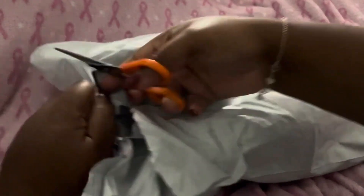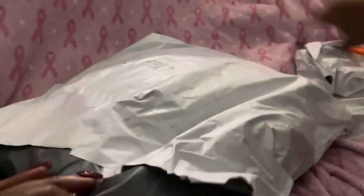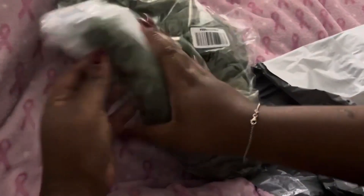I believe this is just one thing. This time I only bought two things — it was something I really, really wanted. This is a dress — yeah, this is definitely a dress.